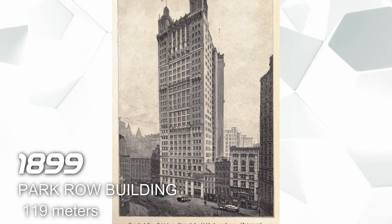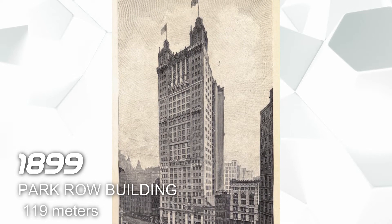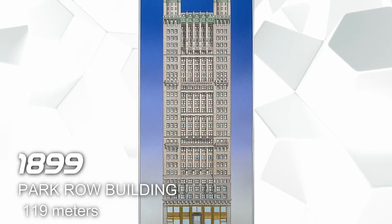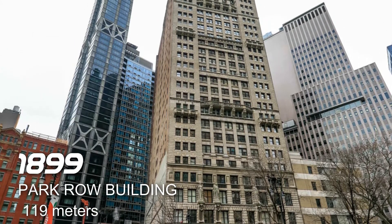In 1899 we have the Park Row Building, also located in New York, and it has a height of 119 meters. This building is used for mixed commercial office and residential.